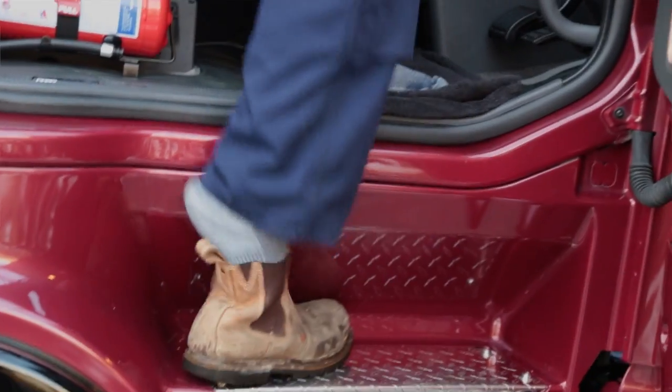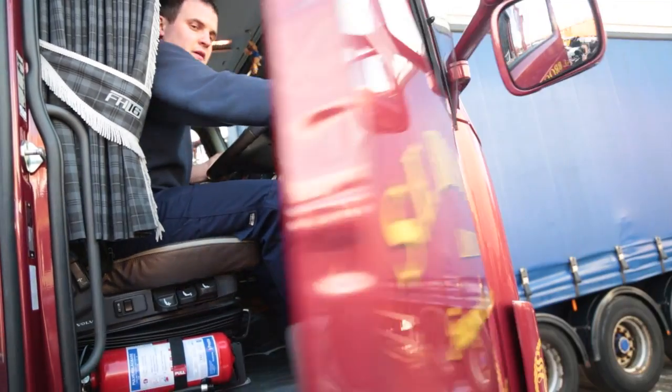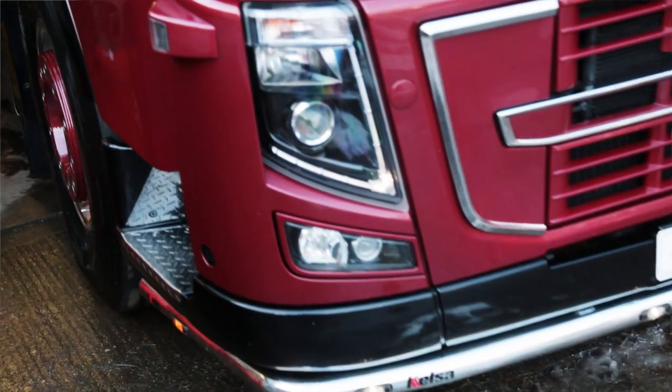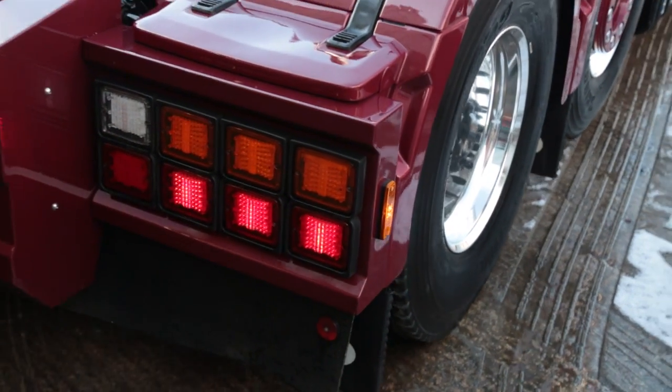I like the comfort. It's a very comfy truck to be in — a comfy truck to live in over the week you're away. I like the power. It's a massive, massive plus. It never struggles anywhere you go, and it's just really something to be proud of. It's a real nice bit of kit.